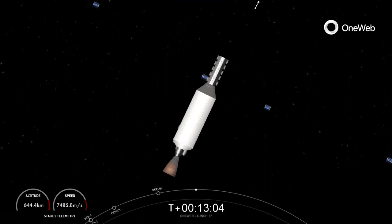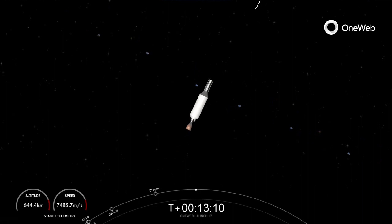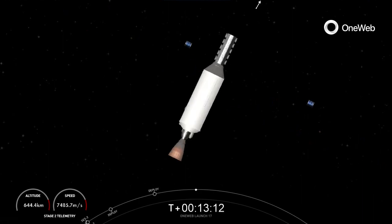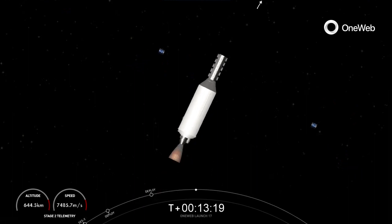As expected, we did lose our ground station coverage in the middle of this deployment sequence. OneWeb sat Echo 1 and Echo 5 separation confirmed. 40 OneWeb spacecraft separations confirmed. We can confirm successful deployment of all 40 OneWeb satellites, which will wrap up our coverage for today.